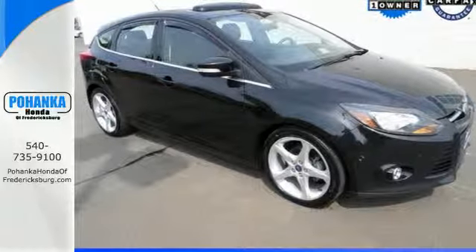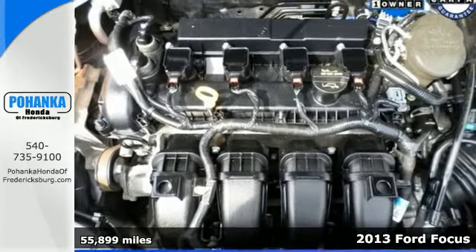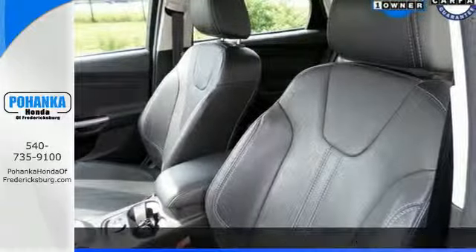Here is a 2013 Ford Focus. It absolutely revs to life and then you're off. Its cornering ability is impeccable and it's just plain fun to drive.